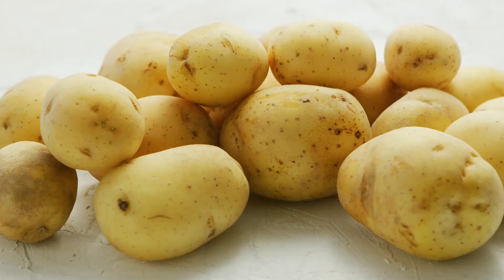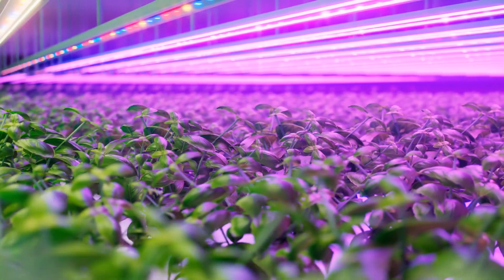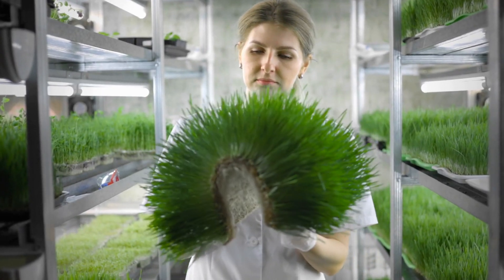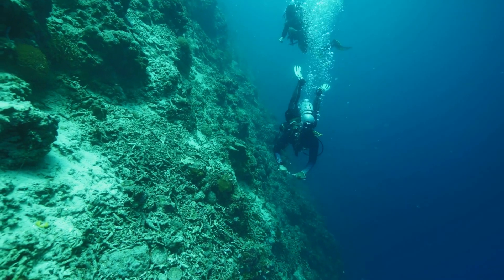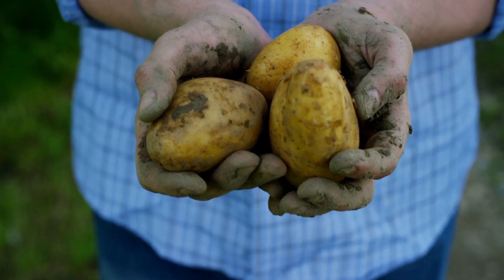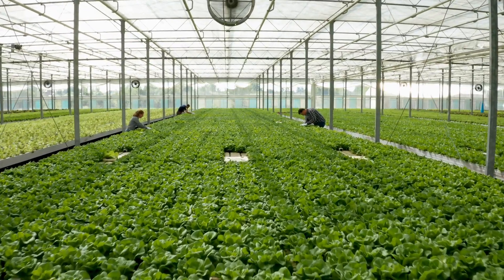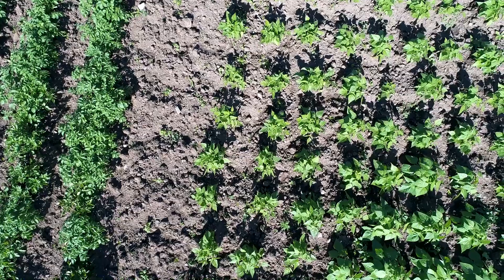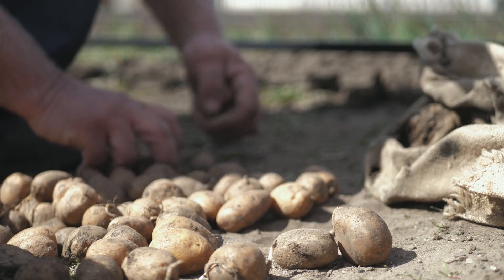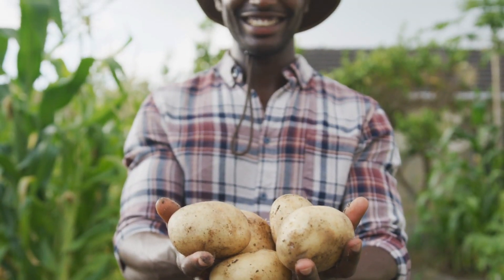Prepare to be amazed by a farm that's growing potatoes without soil. Using cutting-edge hydroponic techniques, this innovative approach is revolutionizing how we cultivate crops. Join us as we dive into the incredible agricultural techniques behind this soil-less potato farm. These advanced methods of farming represent the future of agriculture, allowing crops to grow in controlled environments with minimal resource use. Let's explore how these systems are being used to grow potatoes without soil, and why they're revolutionizing the way we think about food production.